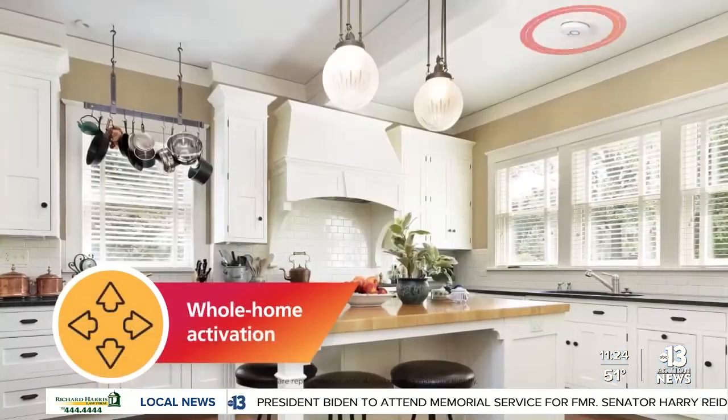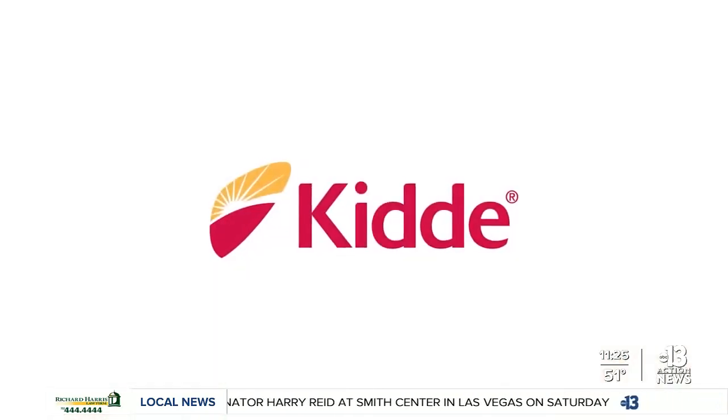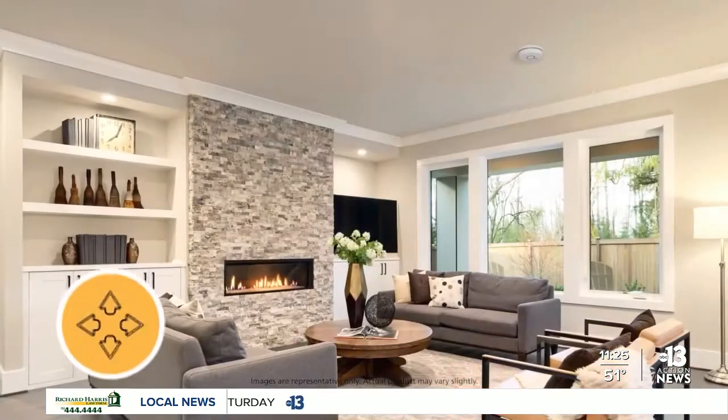The app is available on Apple and also the Google Store. It has voice control capabilities compatible with Google Assistant and Amazon Alexa, so you can talk to it and use voice commands. It's fully integrated with other KID alarms. Only $89.97, available exclusively at Home Depot.